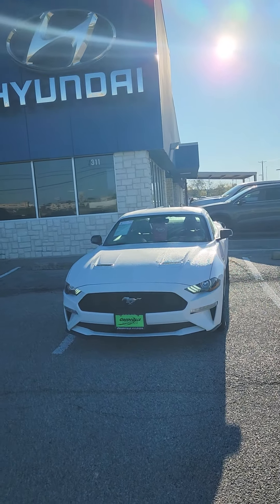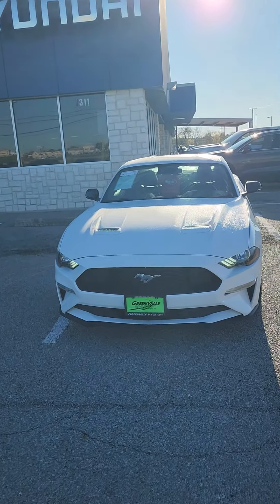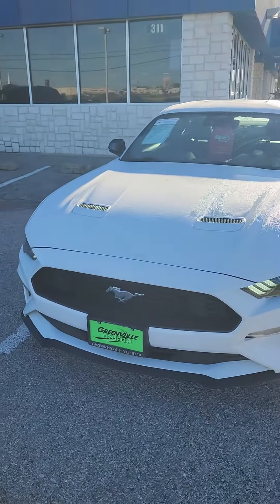Hey, Josh here at Green Bull Hyundai. Wanted to go ahead and get you a quick look at that 2022 Ford EcoBoost Mustang that you were inquiring about.